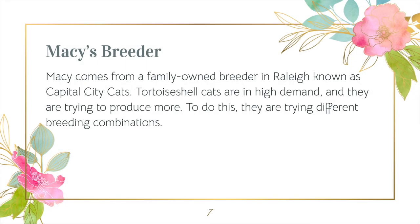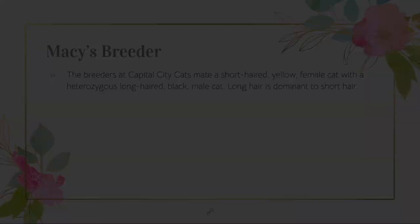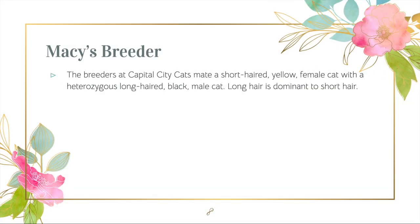Now let's meet Macy's breeder. She comes from a family-owned breeder in Raleigh known as Capital City Cats. More and more people want tortoiseshell cats, and the owners are trying to produce more. The breeders mate a short-haired yellow female cat with a long-haired black male cat.